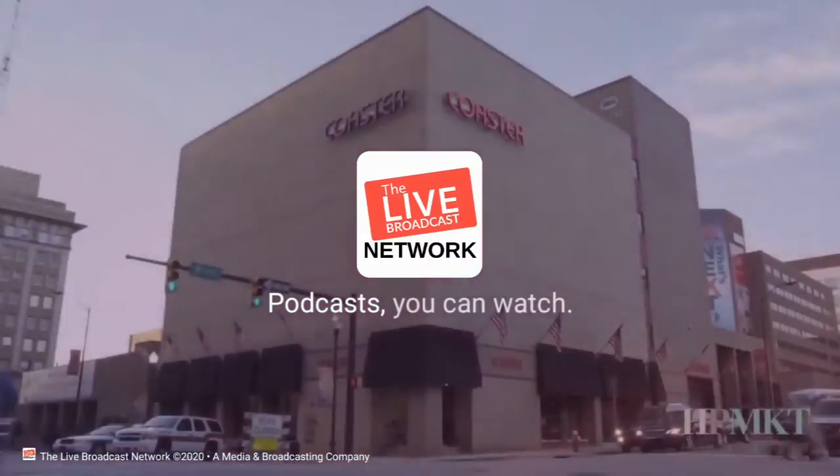The Live Broadcast Network — podcasts you can watch. Hello from High Point. I'm Hilary Lane here in the beautiful Eleanor Rigby Home showroom. You have to see some of these pieces. They're absolutely stunning.